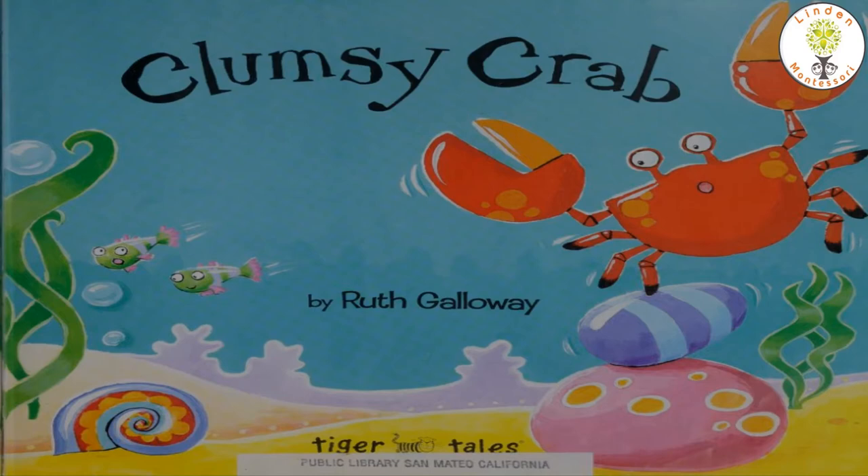Look at this beautiful picture. What can you see on this page? I spy a clumsy crab and we are going to learn about him. I can even see an octopus tentacle and two silly fish. Let's get started.